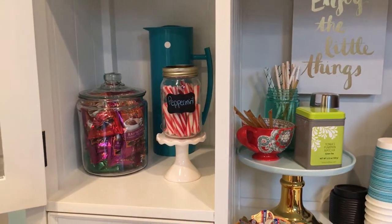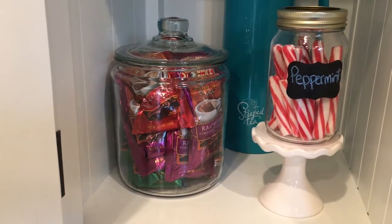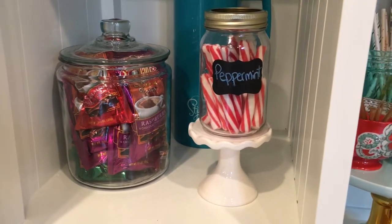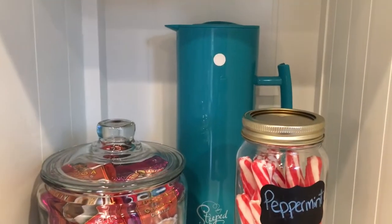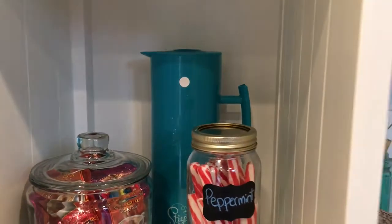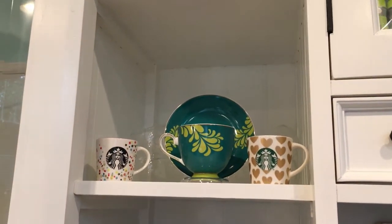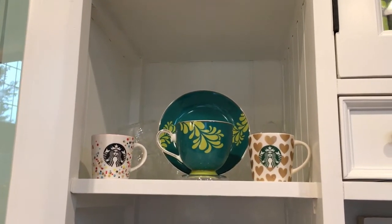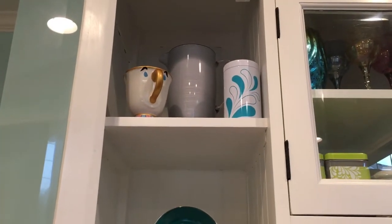On this side at the bottom I keep my assorted hot chocolates — I have cinnamon, mint, raspberry, and regular. My sister likes hot chocolate when she comes over. Then I've got peppermint stir sticks, a little carafe that keeps drinks hot or cold for a really long time, my little Starbucks mini cups that my kids like to drink out of, and my Alice teacup collection.